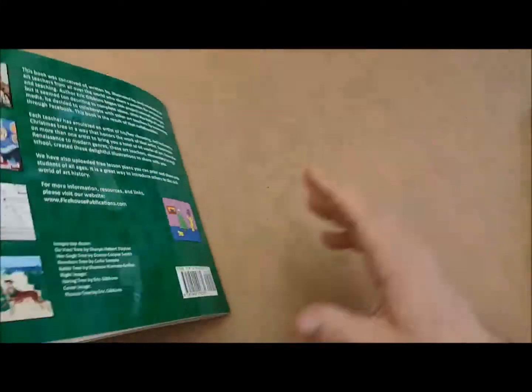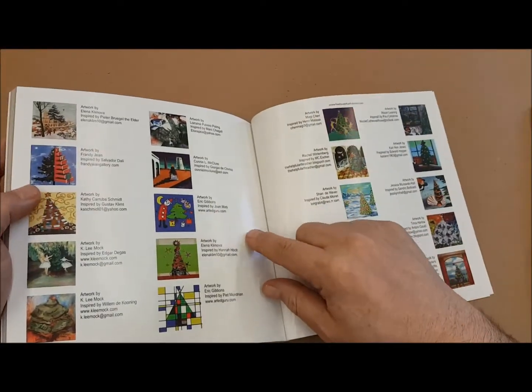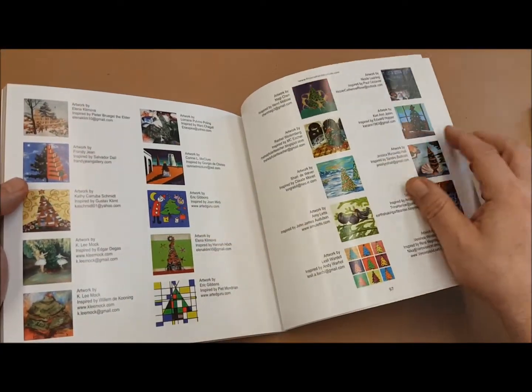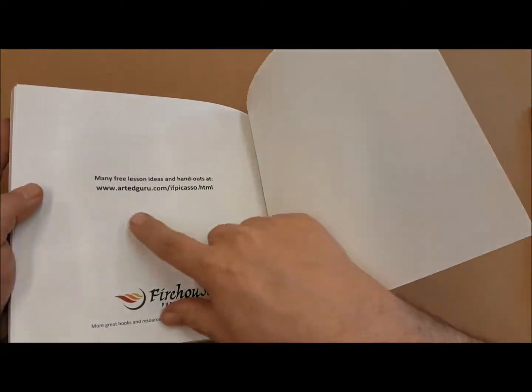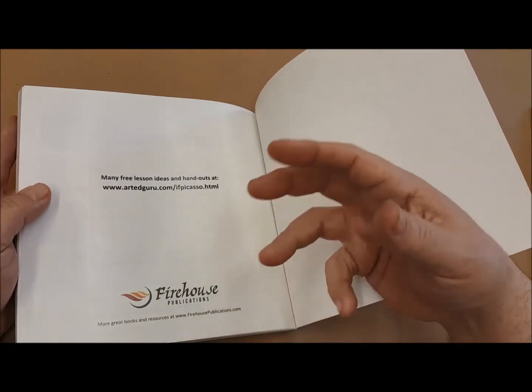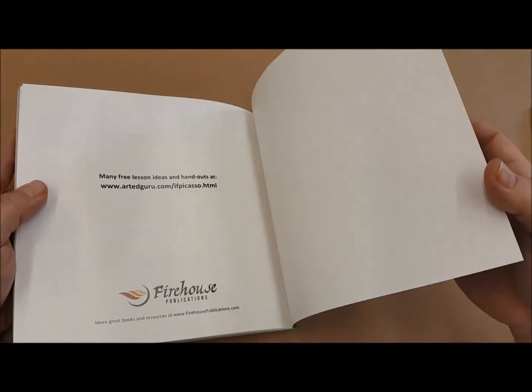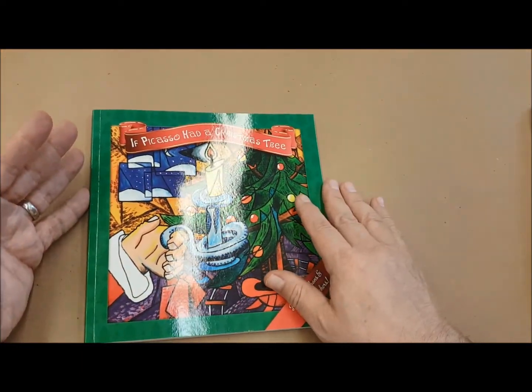In the back of the book, we have a listing of all of the art teachers that created the works. If they have a blog, we've included that as it might be helpful in the classroom. At the very back, there's a website where you can go and download a PDF that includes 15 lessons you can do with children to expand on their learning about the different schools of art and art history.